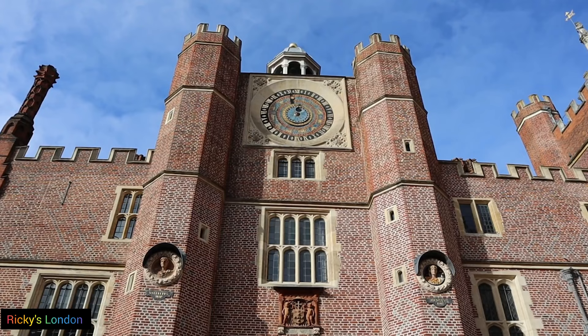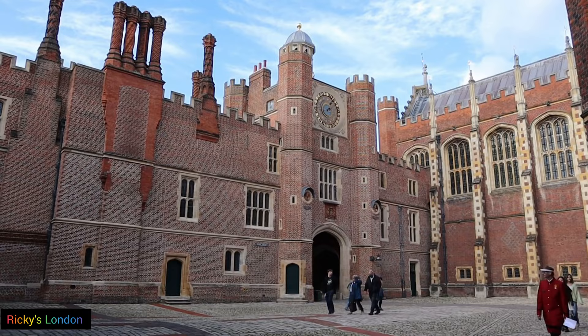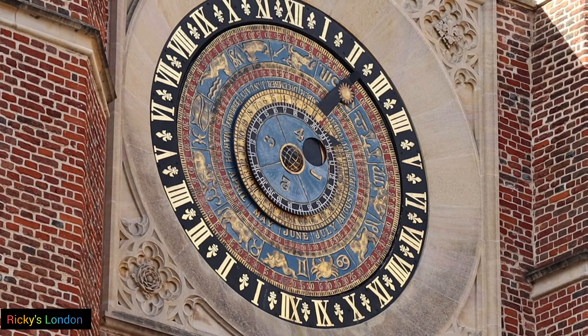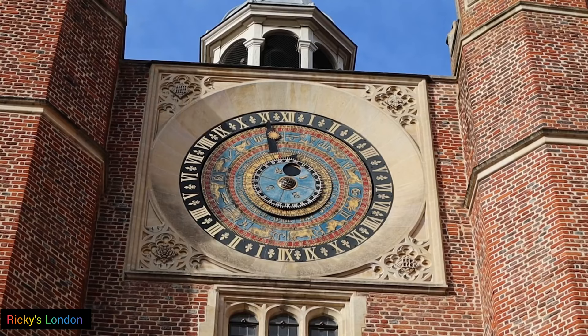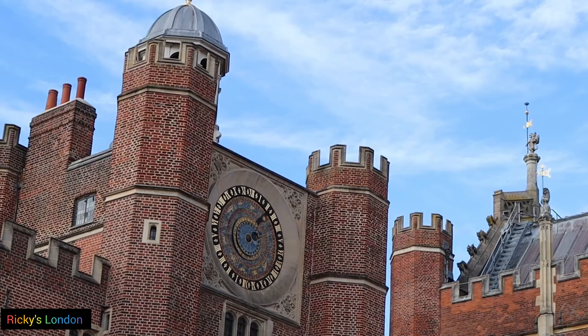Right now you can see the astronomical clock — it's a 500-year-old clock. The stationary outer ring shows the hours of the day. The outer dial rotates annually and shows the day of the year, the position of the sun in the zodiac, and the dates. The middle dial rotates daily showing the time, and the inner dial rotates monthly showing the position of the moon. It's really a clever and wonderful timepiece.